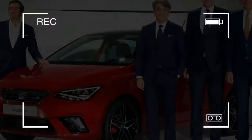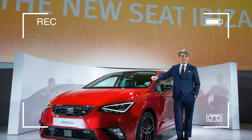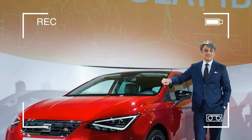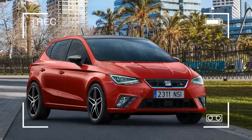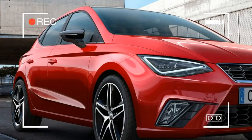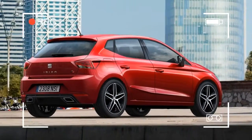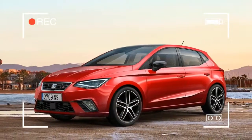The supermini market is fiercely competitive, with new versions of the Nissan Micra and Volkswagen Polo coming this year. They're set to be joined by an all-new fifth-generation Ibiza, revealed here for the first time. It's based on a completely new platform and brings the model right up to date in terms of engines and technology.